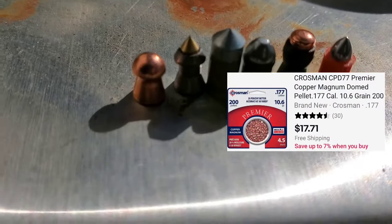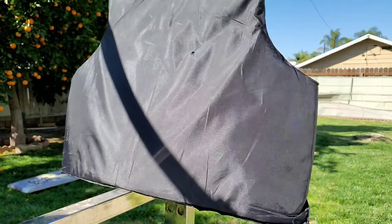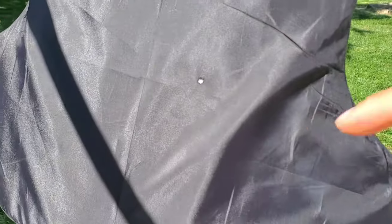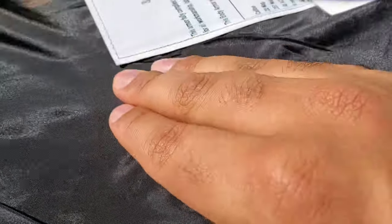All right, the copper magnums are going first. That was a copper magnum — the holes are right here. I didn't see anything bounce back. I don't feel anything in there, it's just like a little dent and then there's nothing at all on the back side.